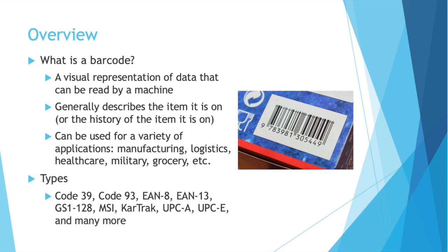What is a barcode? You've probably seen hundreds in your normal life, if not thousands. A barcode is a visual representation of data that can be read by a machine. A barcode generally describes the item it is on, or the history of that item. They are used in so many industries and for so many applications: manufacturing, logistics, healthcare, military, grocery, and on and on.